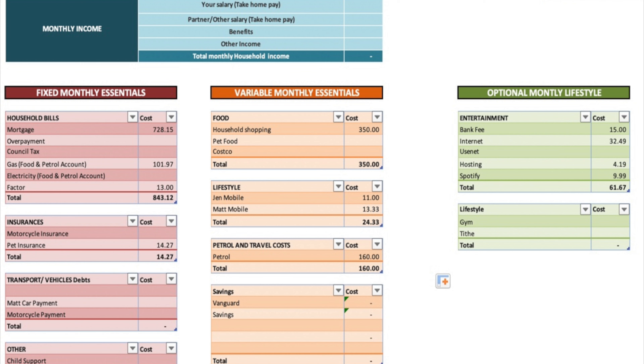Our gas and electricity is a combined amount. We use Bulb at the moment. We were closer to £140–£150 combined, but after switching and using a friend referral code — we got £50 off — we've consistently seen our bill at £101, just under £102. We've saved £40–£50 a month through switching. I have my refer-a-friend link below; you get £50 off your bill and so do I. We also have a factor fee of £13, which is non-negotiable — it covers maintenance of the gardens and side streets in our area.